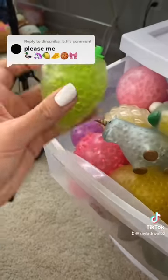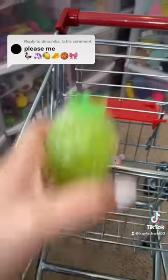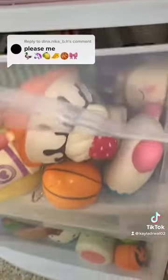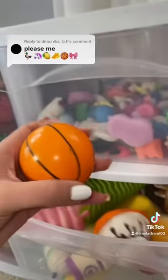Emoji number three is easy-peasy lemon squeezy. Now we have to find a piece of cheese, a basketball emoji, and I have a foam stress ball to match it.